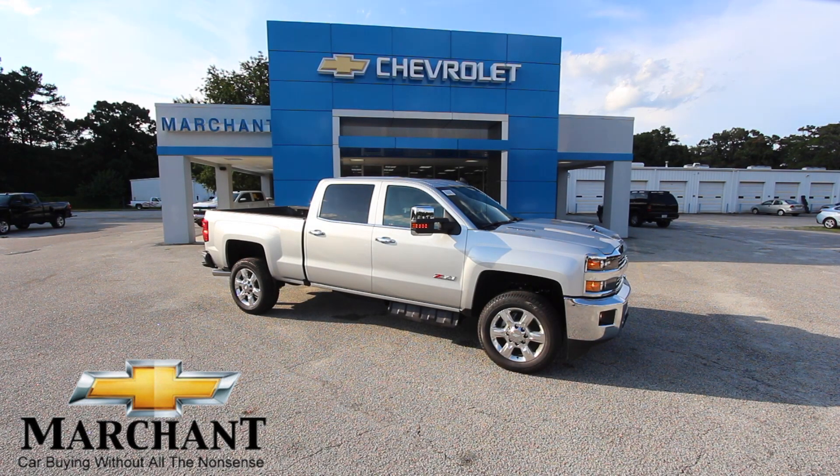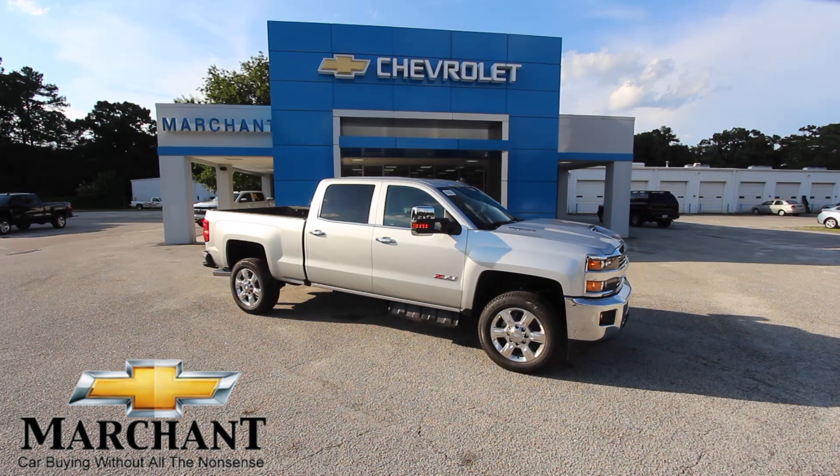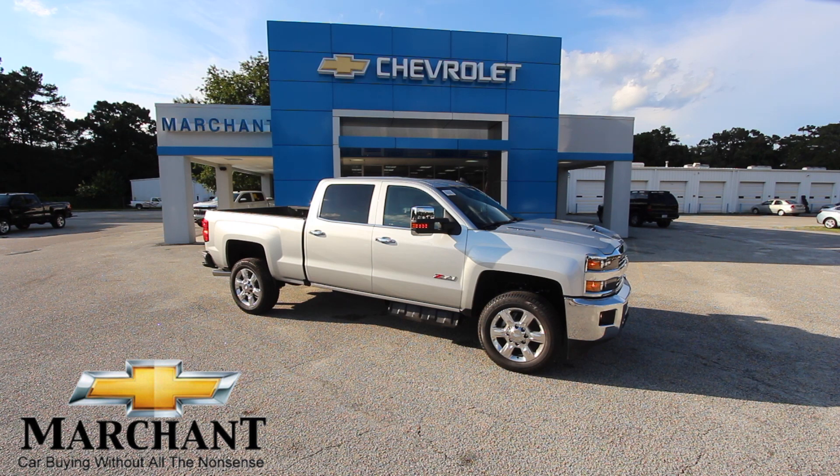Come on down and see us at Marchant Chevrolet — we've got a great selection of trucks on the ground and we'd love to sell you one. We're good folks out here in Ravenel, 15 minutes from Charleston, South Carolina. I hope you enjoyed this review today on Marchant Chevrolet's website, Facebook, YouTube, or wherever you're watching from. Please give us a call or stop by for a test drive and you'll really see the difference in the way Marchant Chevrolet does business. If you could hit that like button on YouTube or Facebook and subscribe to our channel, we'd really appreciate it. Have a blessed day and thank you from Marchant Chevrolet.